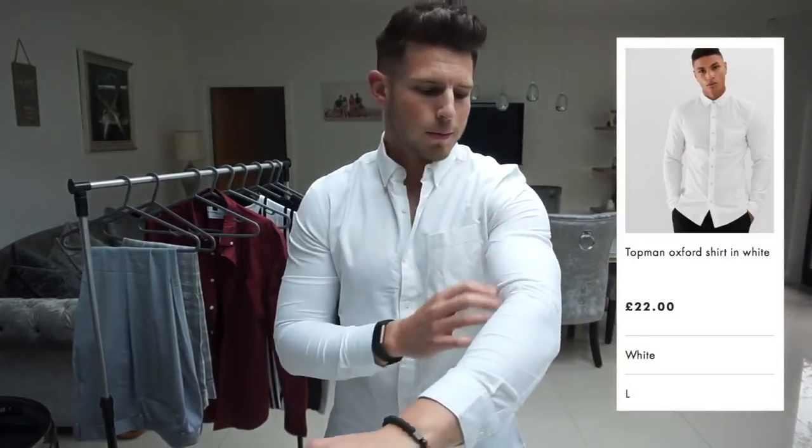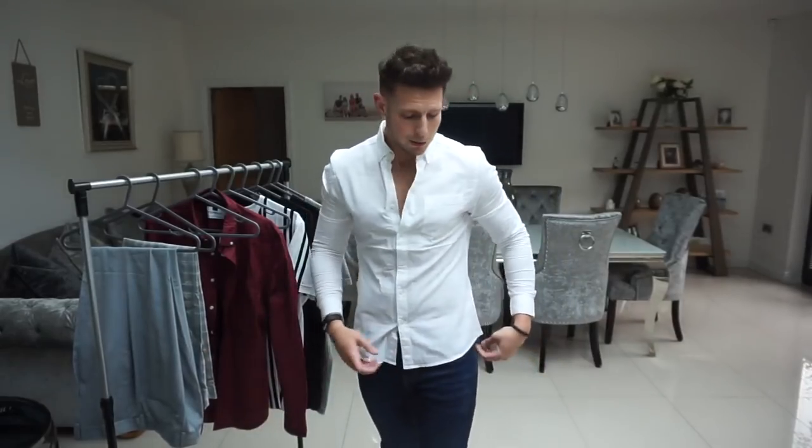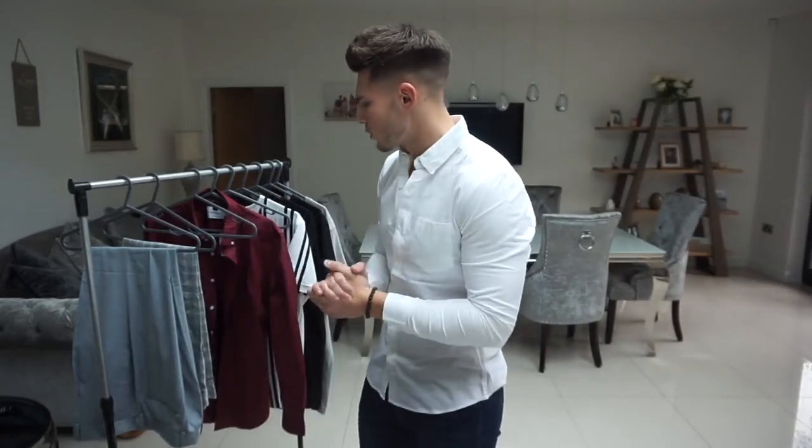The white one is still quite tight but not as tight as the burgundy. It's also a little bit short on the sleeves, so I'd say go a size up if you're getting these Topman oxford shirts. They're really nice though — I do like them. But the H&M and River Island shirts are much better in my opinion. If you're going to get a shirt, maybe look at River Island, H&M, or Uniqlo. It's a nice shirt, just a bit too small for me.